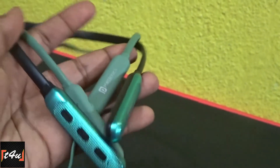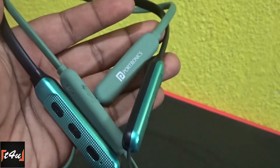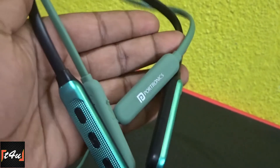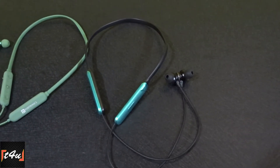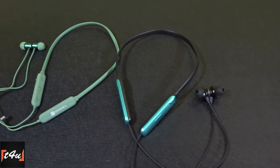Hello guys, welcome to Techno4U. I'm your friend Sovik. Today we have two budget Bluetooth neckband earphones priced at ₹600. In this video, we will find out which of both neckbands is the best and which earphone will be better.